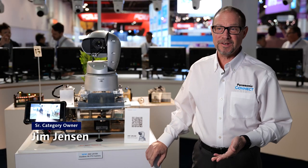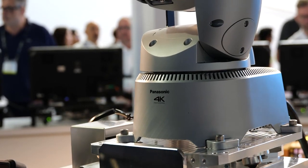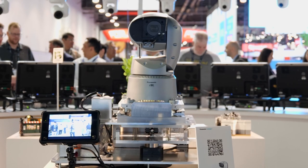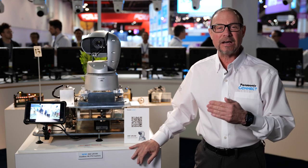My name is Jim Jensen, I'm the senior category owner for PTZ and remote production systems. Today we're talking about the brand new AW-UR100 outdoor PTZ camera. It is an IP65 rated outdoor PTZ that can handle any elements that it finds itself in.